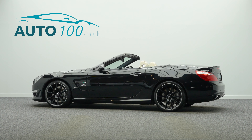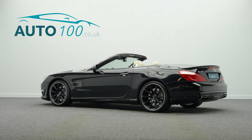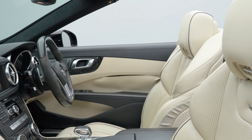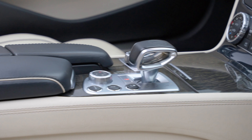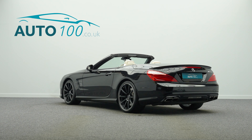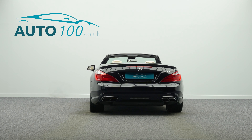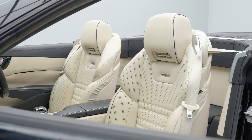This fabulous Mercedes SL63 is not only finished in a stunning colour combination of obsidian black with porcelain exclusive Nappa leather upholstery, and rides on the fabulous 19 and 20 inch AMG 10 spoke design alloy wheels in matte black finish,